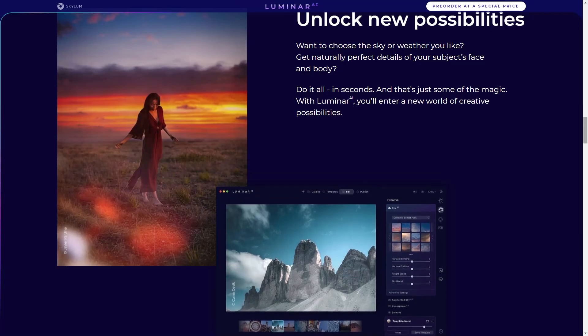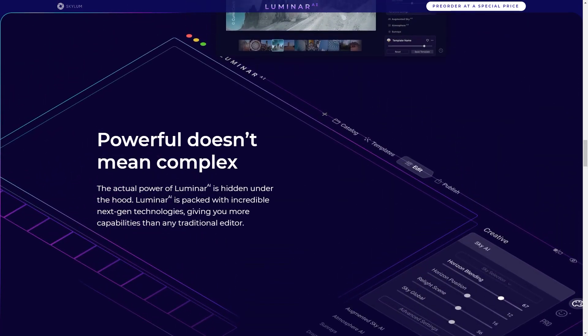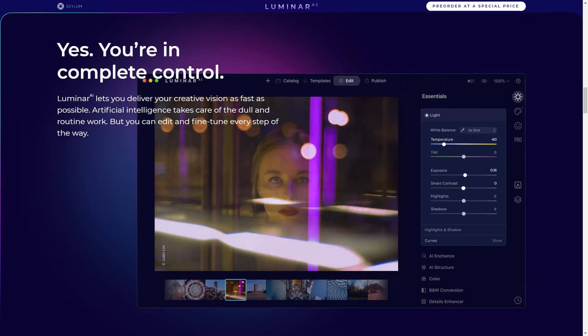Luminar AI makes complex editing easier than ever before, thanks to unique AI-powered tools. Luminar AI removes boring and complex tasks without sacrificing professional quality. Artificial intelligence lets the visual artist focus on results and not the process. Everyone can make amazing photos free of complexity, yet full of creativity, thanks to artificial intelligence.